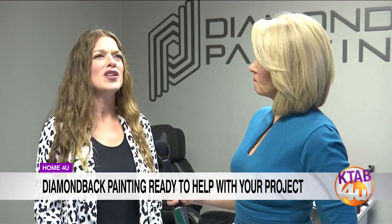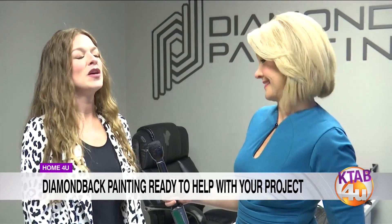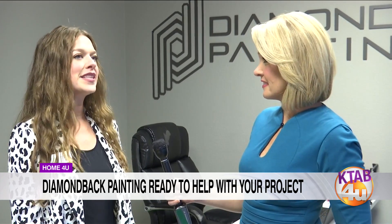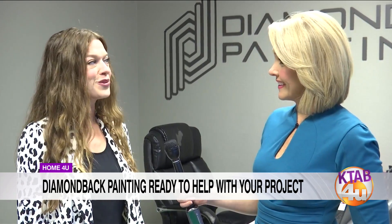Painter for a Day is actually a service Diamondback offers. Some projects need a lot more work and take a day or two, while sometimes somebody has a small project and has already purchased the paint. That's a perfect time for them to come in and just provide the labor. You can purchase no fewer than four hours, and a full day is eight hours.